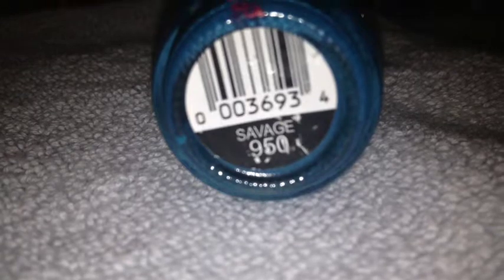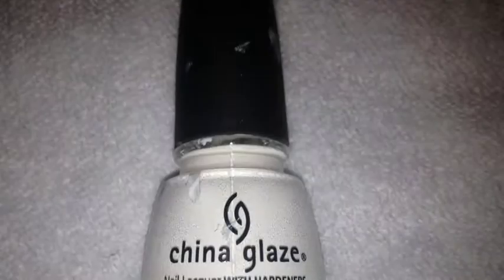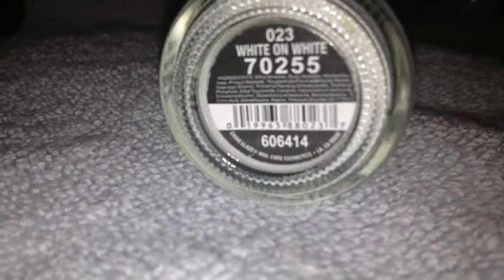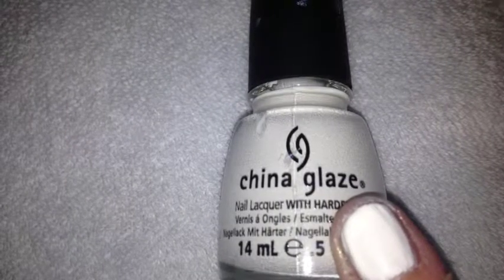Number 950 Savage. This is the final color, and it shows up really well. This is what the final product looks like.